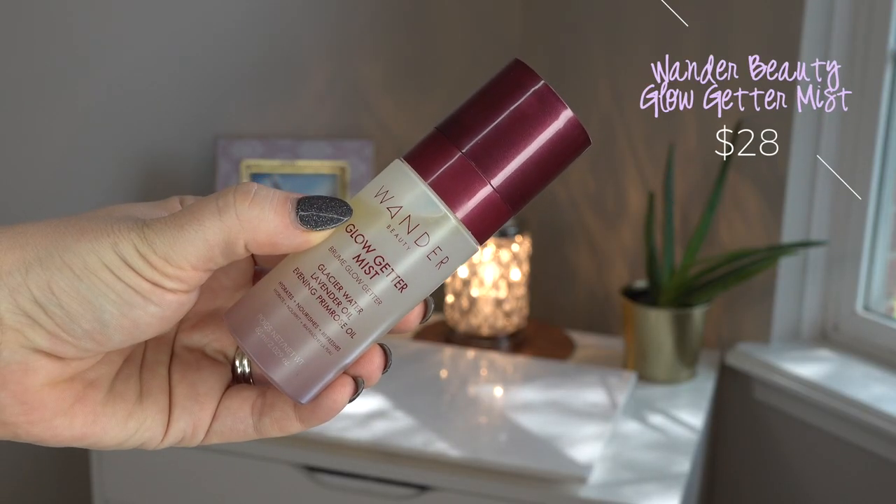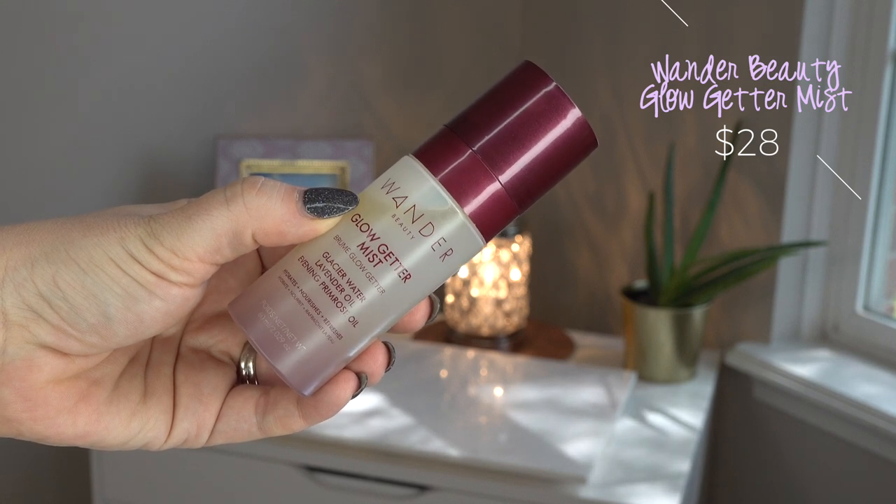This is their Glow Getter Mist. It has glacier water, lavender oil, and evening primrose oil, and it's supposed to be hydrating and nourishing. I'll spray this on my bare skin almost as a toner or more of an essence — it just refreshes and hydrates my skin a little bit. I don't like to put this on top of my makeup because I feel like it starts to break my makeup apart since it has those oils in it, so I prefer using this under. Is it something I'd desperately need to buy again? Not necessarily, but I think it's nice — especially if you have dry skin.